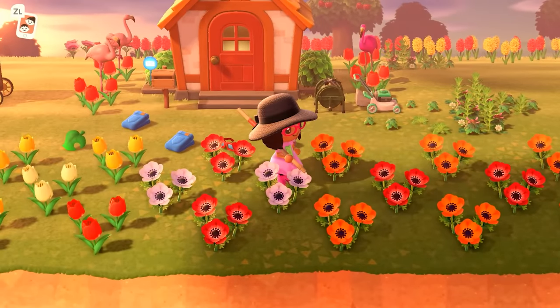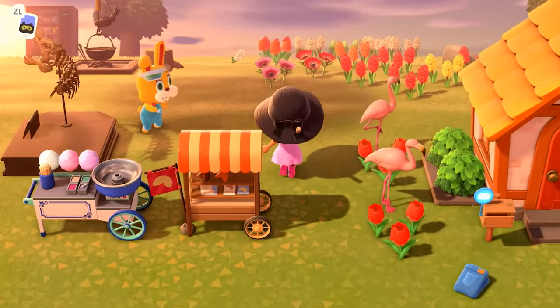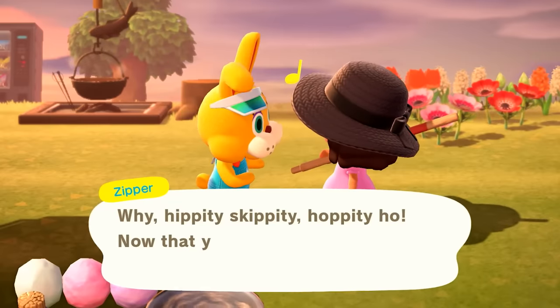I've also been collecting a bunch of bugs, so I know that there's a new villager. There's the Easter Bunny! We have to talk to the Easter Bunny. 'Why hippity skippity hoppity ho, now that you found me, I'll say a warm hello.'